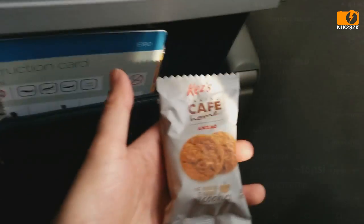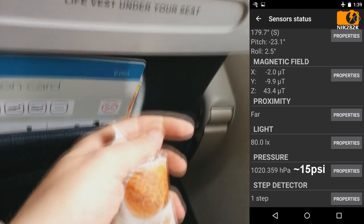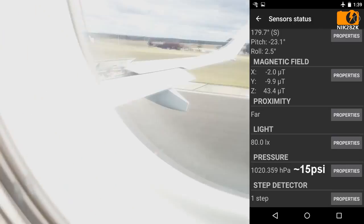In the same way that a helium balloon eventually expands so far that it bursts as it travels up in the atmosphere, this package of cookies expanded to the point where it was puffed up like a balloon when we were at our maximum altitude.